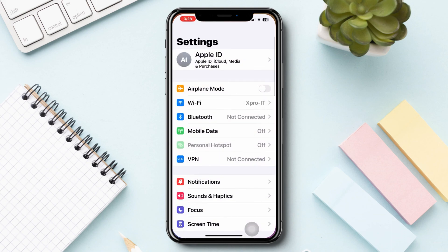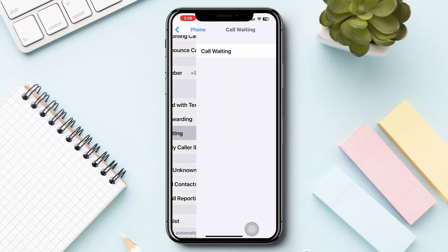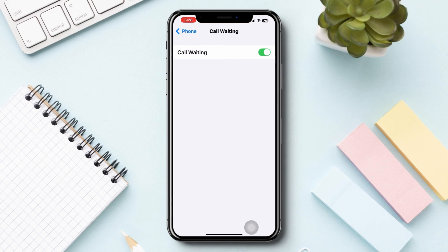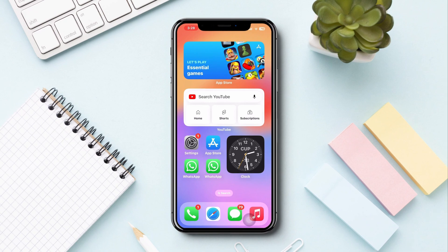Solution 3: Enable call waiting. Open Settings, scroll down, tap Phone, scroll down again, tap Call Waiting, wait a moment, then enable this option on your iPhone. After this, your problem should be solved. Please let me know if you still have issues in the comment section. Thanks for watching.